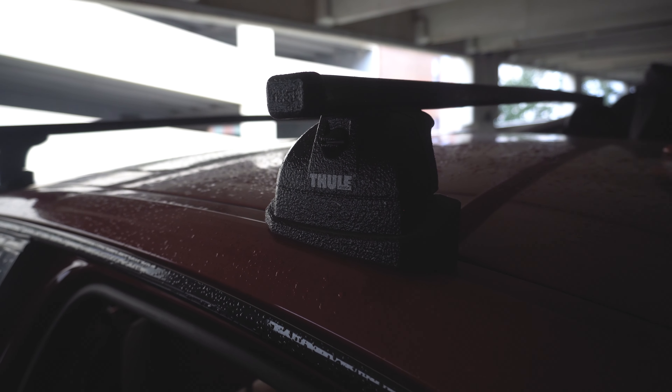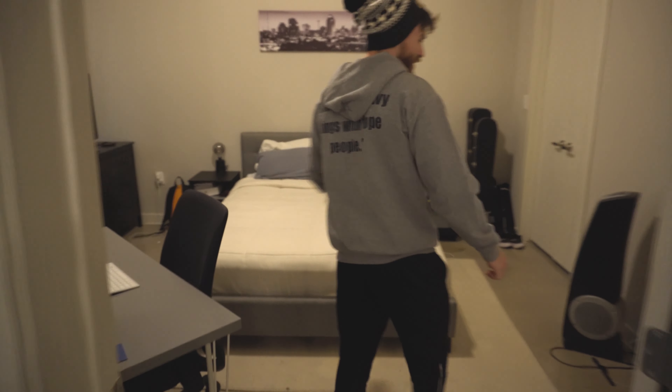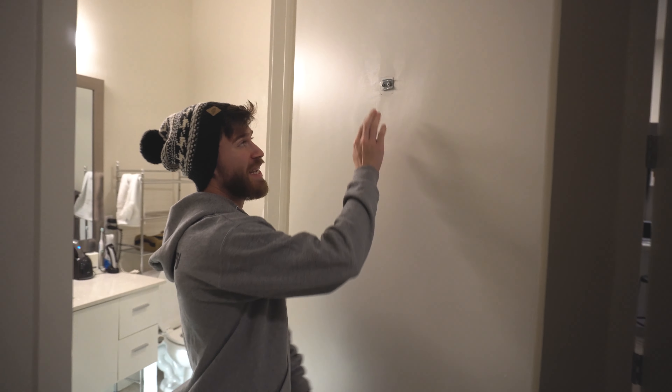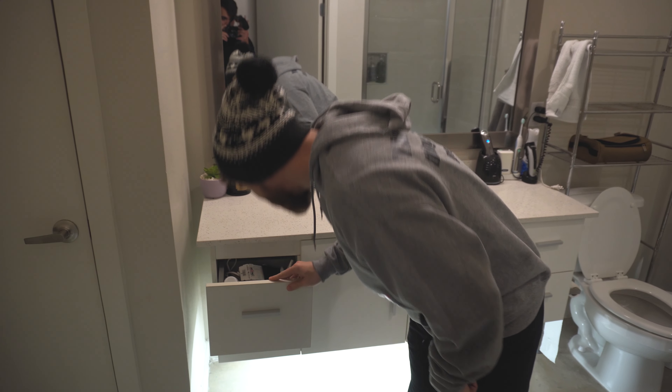Alright guys, so I promised I'd show you what happened to my toe, so follow me. Alright, so let's move this door here — so there was a hinge on the top of this door, I took it off, thankfully.